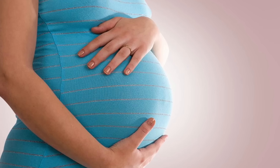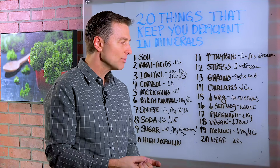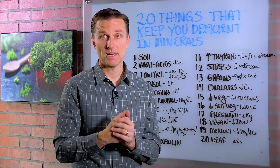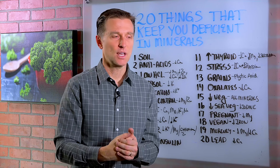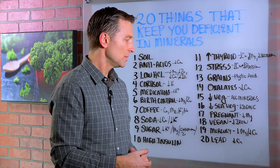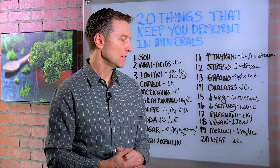Number 17, being pregnant can create major deficiency because the demand for nutrients is so high. The problem with a lot of women who are pregnant is they're consuming the wrong type of vitamins — synthetic prenatals — with minerals that are like rocks and they're not going to absorb them. You want to do plant-based, high quality nutrients when you're pregnant.